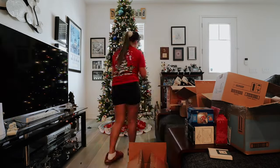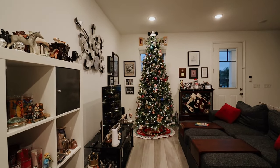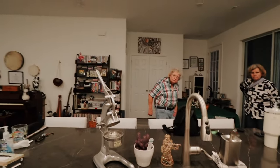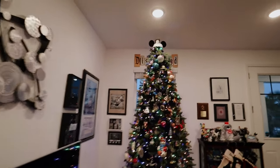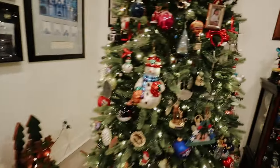Alright guys, after a long, long day we have finished decorating for Christmas. Valerie, you did it! Anyway, I just want to show you guys our little tree. Yeah, we got this done. I did not know if we were gonna get it done or not, but we did.